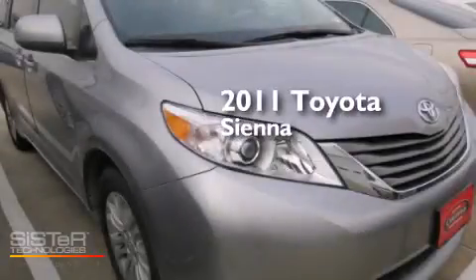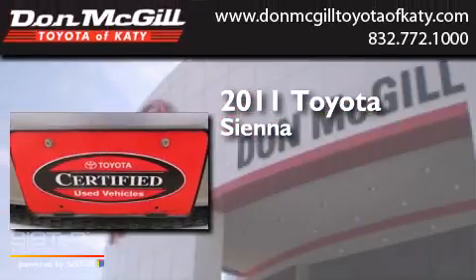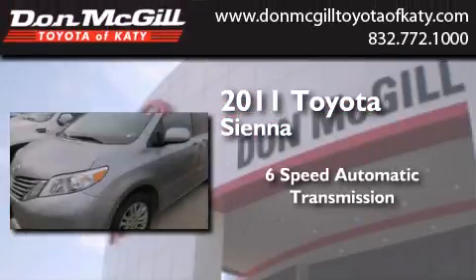This is a certified pre-owned 2011 Toyota Sienna. This minivan has a six-speed automatic transmission and a V6.